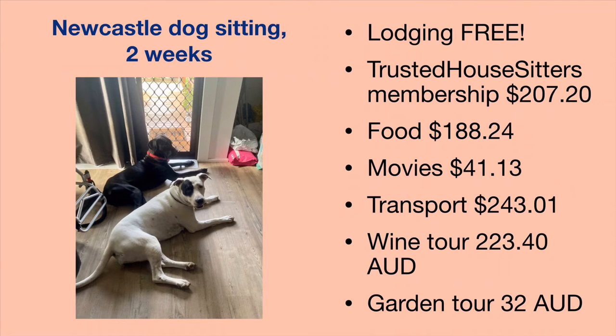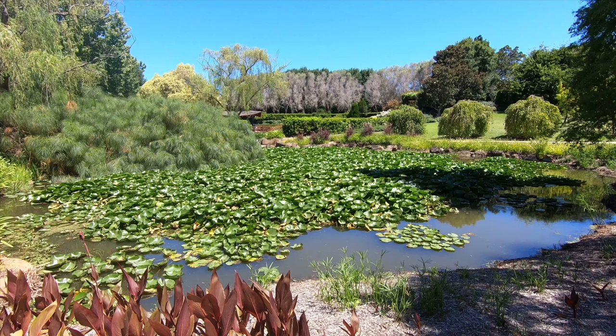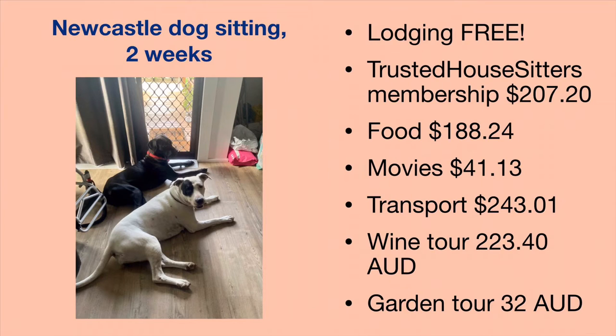Because I had a kitchen I spent very little on groceries for those two weeks. I went to the movies a couple of times and rented a car for just a few days to visit the Hunter Valley wine region, which was a couple hundred dollars. I did an all-day wine tasting tour and a tour of their garden and fields. I really enjoyed Newcastle and the couple who owned the dogs were so friendly — two bigger dogs I got to hang out with and snuggle. Such a great thing to be able to do as a traveler.